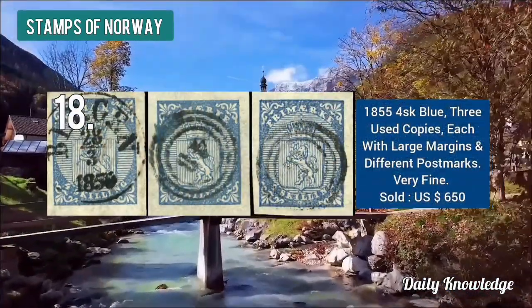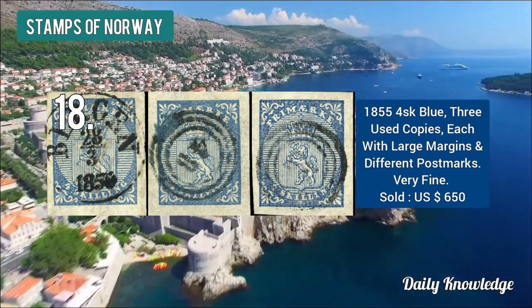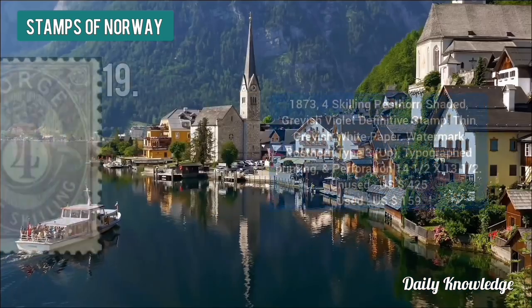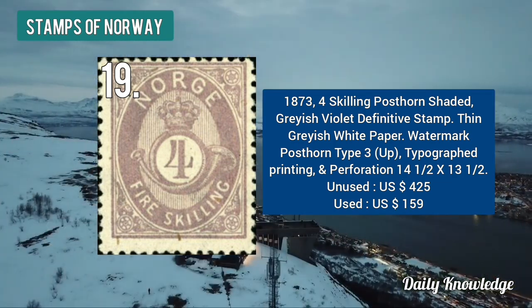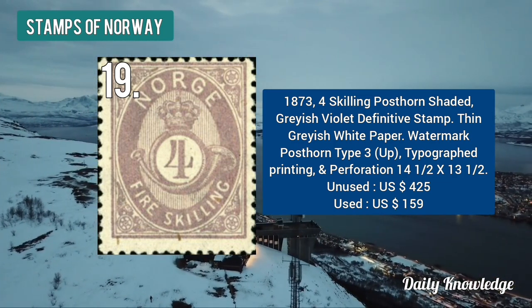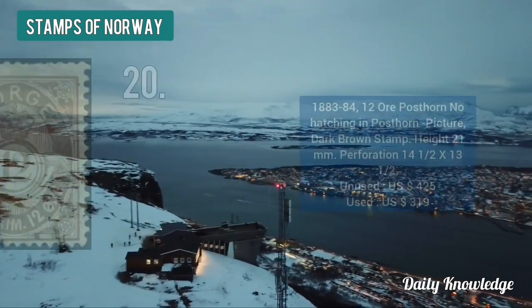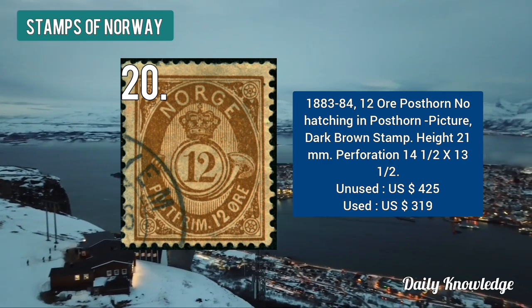The 1855 four skilling blue, three used copies each with large margins and different postmarks, were sold for $650. The 1873 four skilling post on shaded gray-violet definitive stamp is valued at $425. The 1883 to 84 12 ore post on no hatching in the post on picture, dark brown stamp, is also valued at $425.